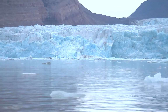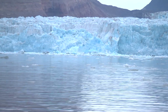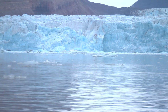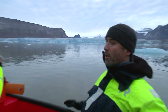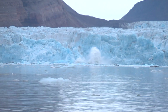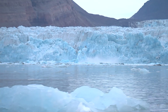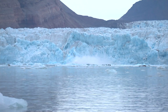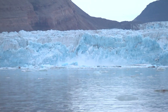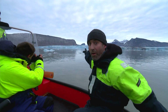Glaciers carve like this every season, but this year's high temperatures mean it's more active than anyone can remember. The wall of ice is as tall as a block of flats, and we've been told to stay back because of flying boulders of ice. We just saw another huge piece of this glacier, which is quite literally melting before our very eyes. That thunderous crash is an absolutely enormous piece of ice carving off the front of the Cronbreen Glacier.